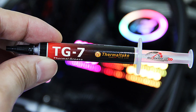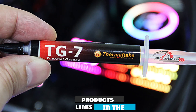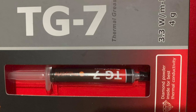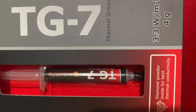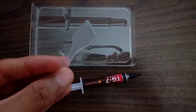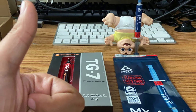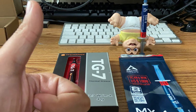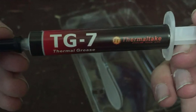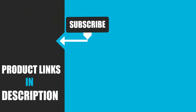Finally, the number ten position is dominated by Thermaltake TG7. Similar to the Innovation Cooling Diamond 7, the TG7 uses diamond powder and comes with thermal conductivity of 4.7 W/mK. These diamond particles allow better conductivity to improve processor temperatures and efficiency. It is known for its longevity, coming with a one-year manufacturer's warranty and lasting over five years after application. It also comes with a syringe and spreader for easy application, and costs just over $5.